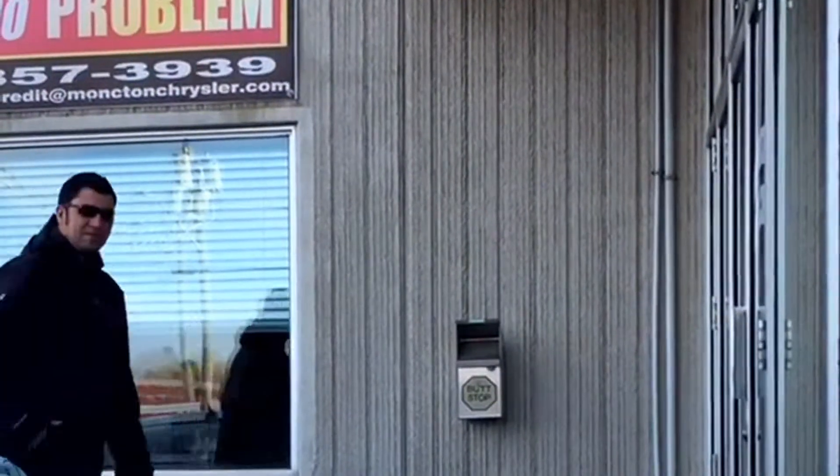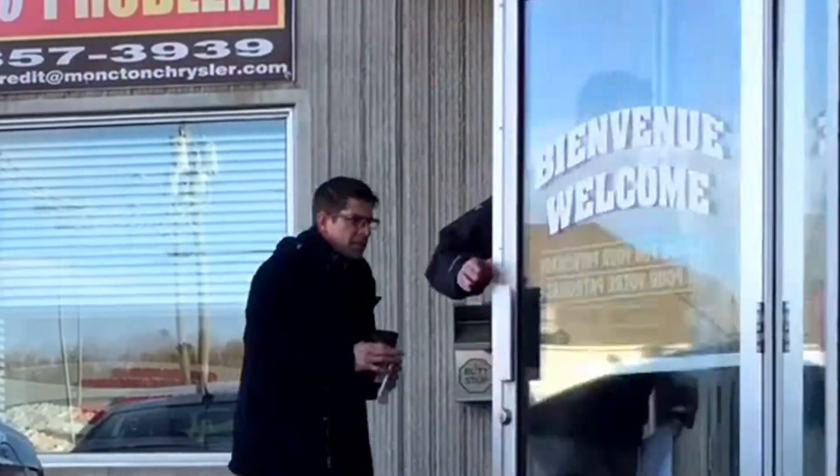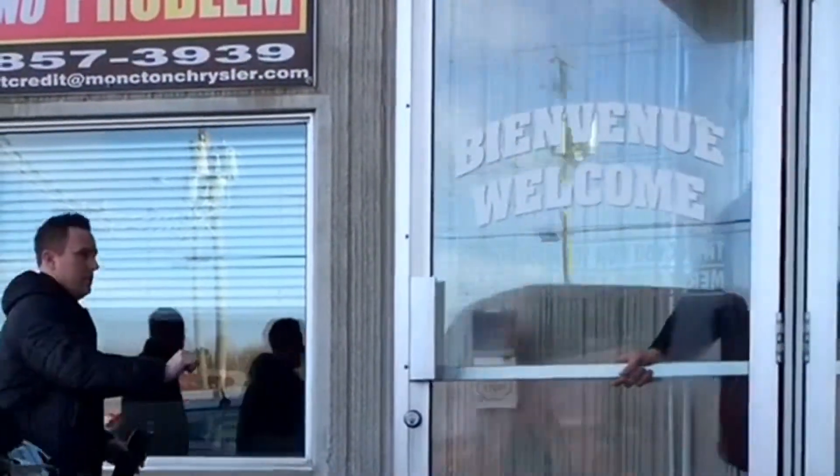The weather is warm in Moncton today, East Coasters, and what better excuse than early spring summer to check out our top shelf rides in our certified pre-owned fleet.